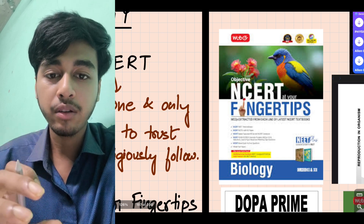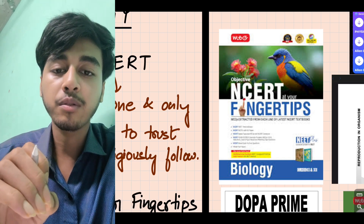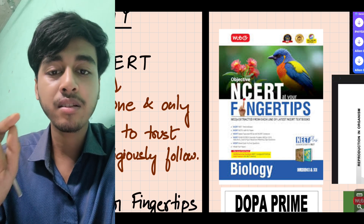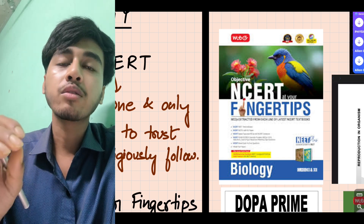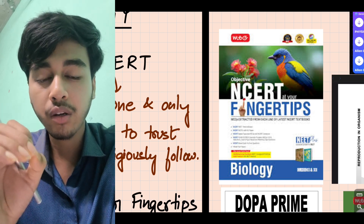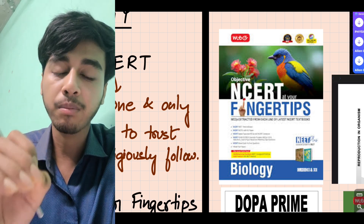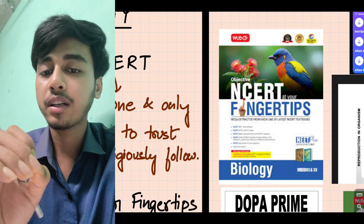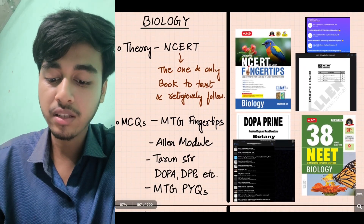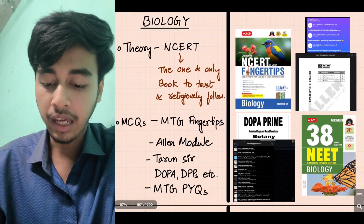MTG Fingertips covers everything — assertion reasoning type questions, match the following, and tricky questions. There are enough questions for preparation. Out of NCERT questions are also there, giving you about 20 opportunities to practice beyond NCERT.